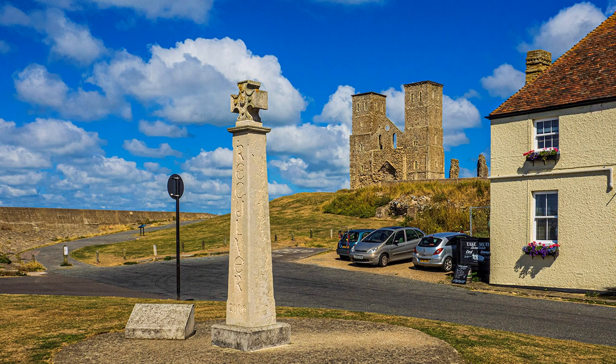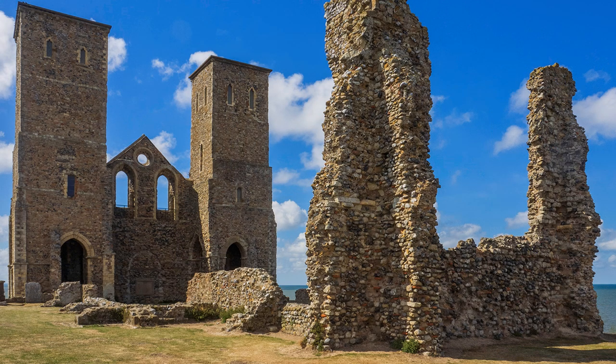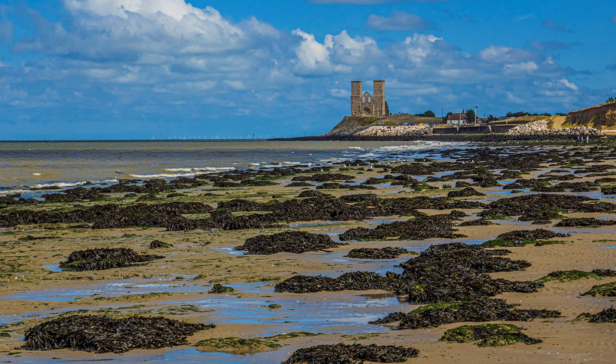Reculver is on the site of a Roman fort. The church of AD 669 was expanded in the 15th century, but demolished in 1809. Today, only two towers remain, which had spires, known as the Two Sisters, and a 13th century chancel now in ruins. They are fascinating subjects, but the walk from Herne Bay is also full of interest, making a perfect prelude for Reculver, soon glimpsed in the distance.